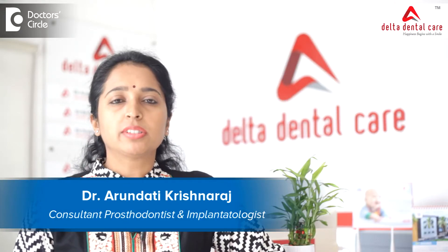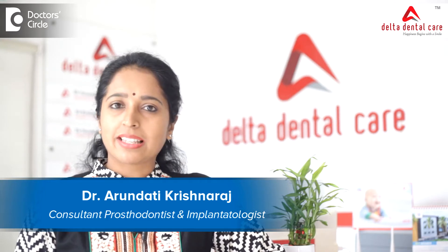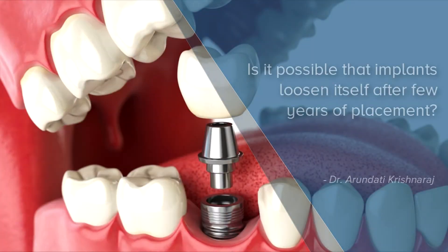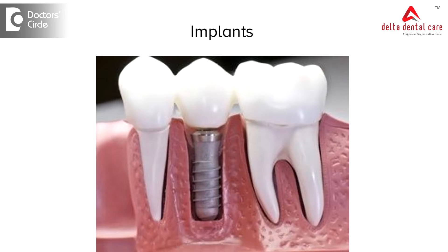Hello everyone, I am Dr. Arundhiti Karishnaraaj, Clinical Director at Delta Dental Care specializing in prosthodontics and oral implantology. Implants are dental anchors or root anchors that are placed inside the jaw bone to replace a missing tooth.